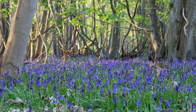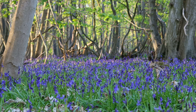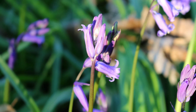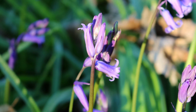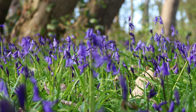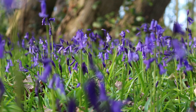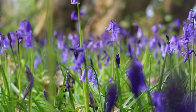The first bluebell was believed to appear in Britain after the last ice age. Bluebells are poisonous to humans, dogs, horses and other animals, and can be fatal if consumed in large quantities. Even though the bluebell is poisonous to most animals, badgers have been known to eat them as well.